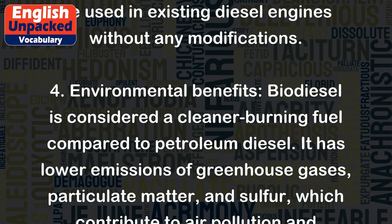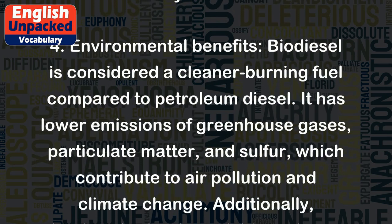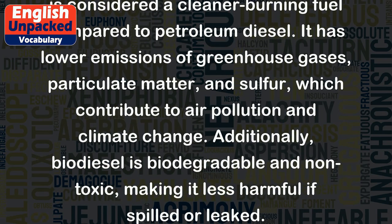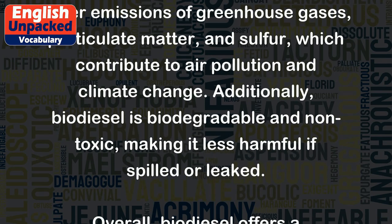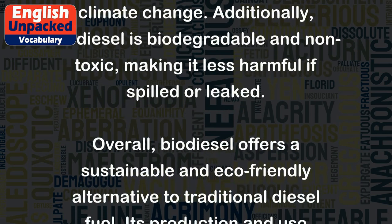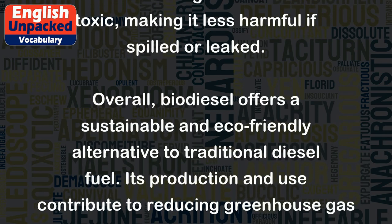4. Environmental benefits: Biodiesel is considered a cleaner burning fuel compared to petroleum diesel. It has lower emissions of greenhouse gases, particulate matter, and sulfur, which contribute to air pollution and climate change. Additionally, biodiesel is biodegradable and non-toxic, making it less harmful if spilled or leaked.